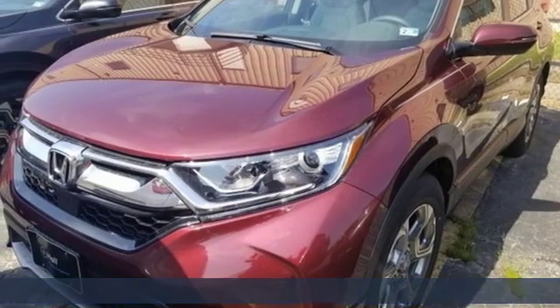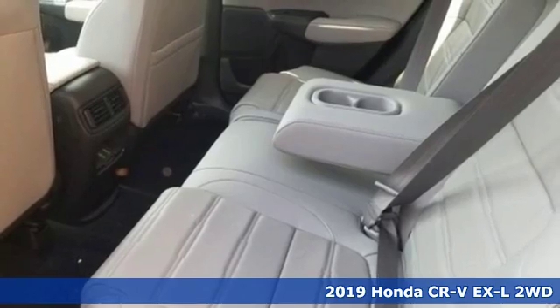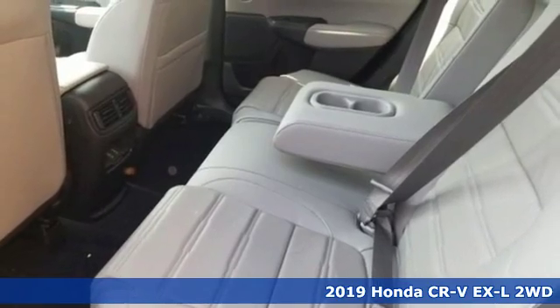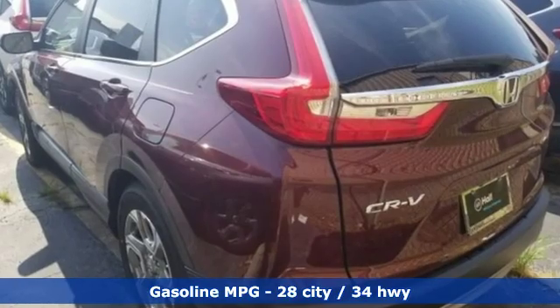It's a new 2019 Honda CR-V. Welcome to what feels like home. It's sleek looking, fuel efficient, and roomy enough for family and cargo. And it comes with all the amenities you need.